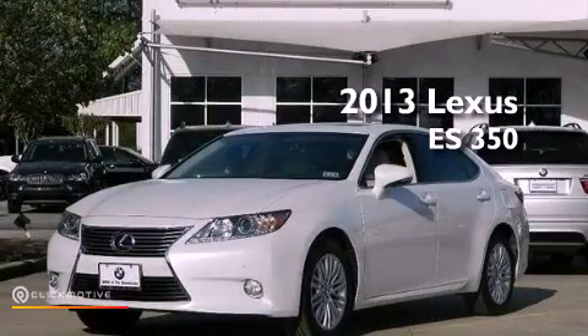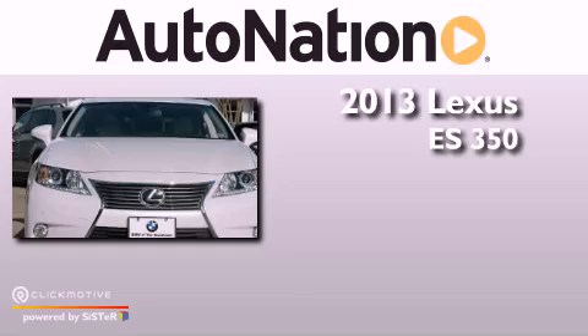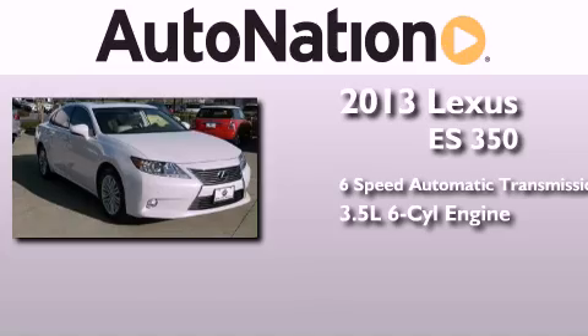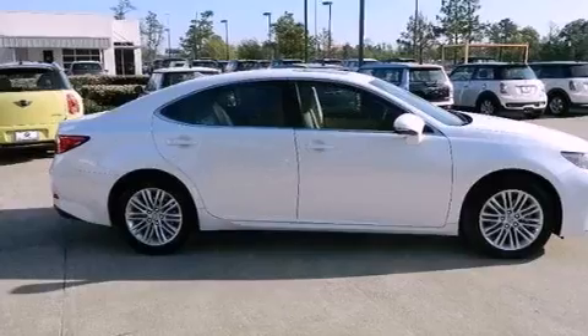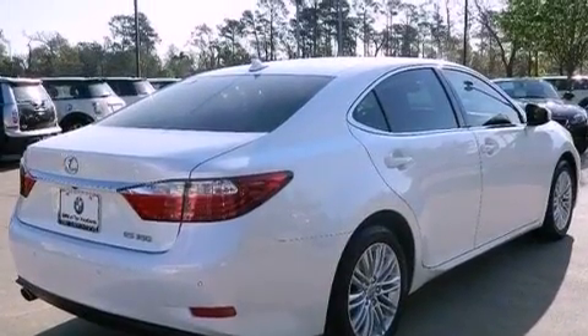This is a 2013 Lexus ES350. This four-door sedan has a six-speed automatic transmission and a 3.5-liter V6. Its top features include a low tire pressure indicator, traction control and stability control systems, and XM satellite radio.